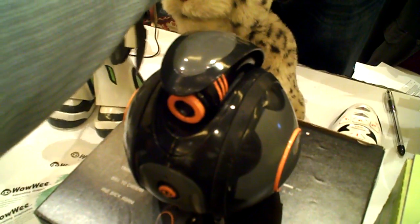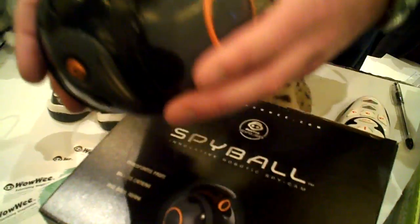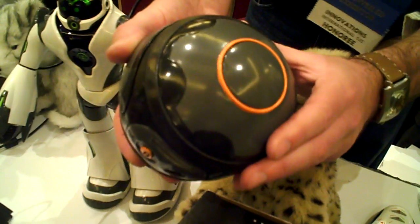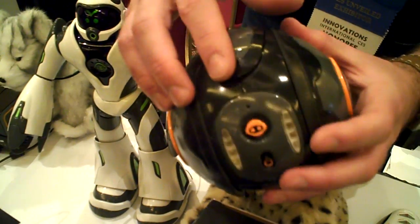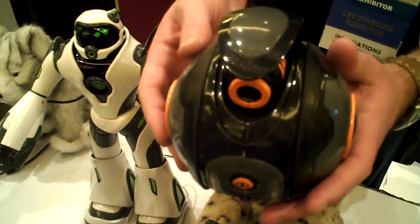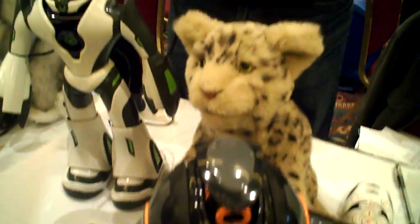You can chase a dog with it or spy on your sister. It's a ball that can roll around quite quickly — a little quicker than Rovio because of its two-wheel design. When you control it to pop open, it turns into a spy camera so you can see what's going on around your room or house — spying on your parents, your pets. Spyball.